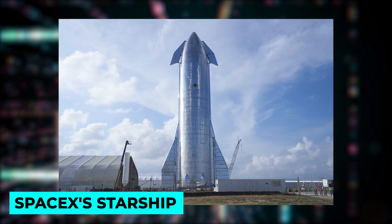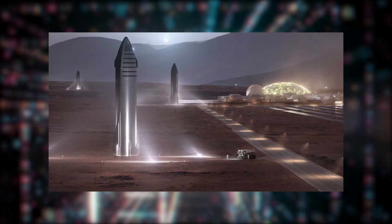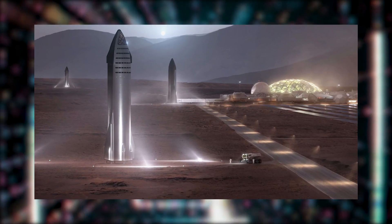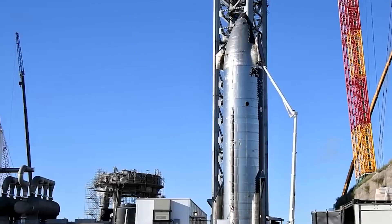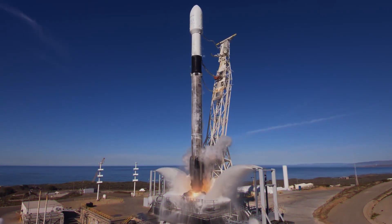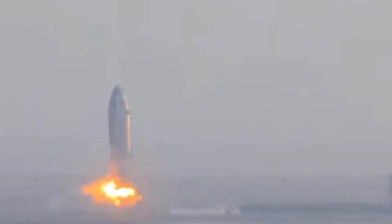SpaceX's Starship program, which boasts the world's tallest and most powerful rocket, will eventually put people and cargo on Mars. The latest prototype, SN20, is waiting for the chance to go into orbit. Several other prototypes have made flights, ground tests, and sometimes even testing mistakes in the effort to improve future flights.